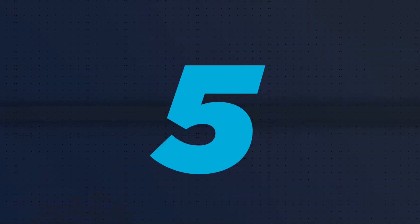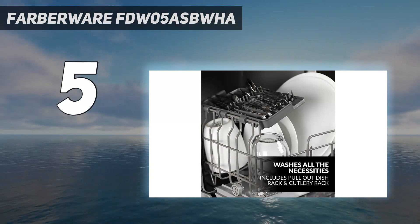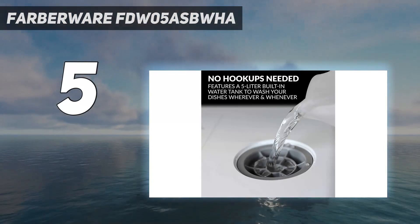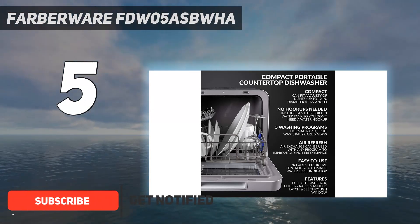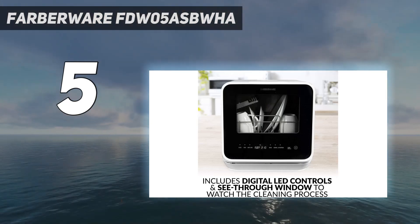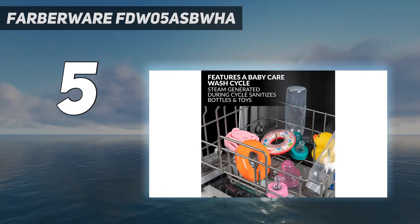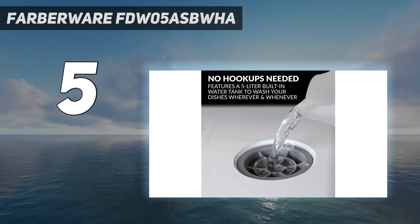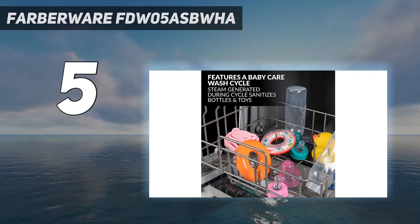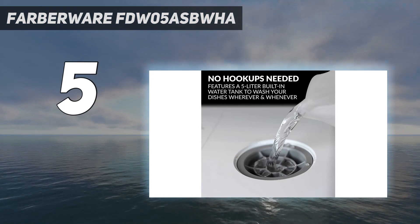Starting at number 5: Farberware FDW05 ASBWHA. If you're looking for the best countertop dishwasher for a small space, the Farberware Portable Countertop Dishwasher is our pick. Measuring in at 17 inches deep, 16 inches long, and 17 inches tall, this model is perfect for small kitchens with limited space. Though compact, this dishwasher has 5 settings. Along with normal, rapid, and glassware settings, this Farberware model also has a fruit wash setting and a baby care setting, so it's possible to wash more than just your dishes.